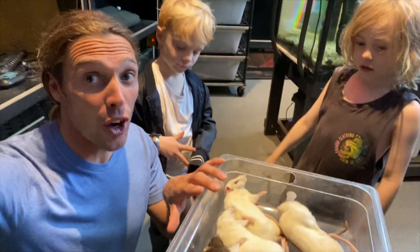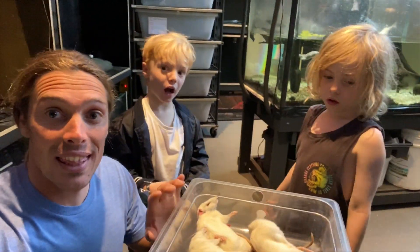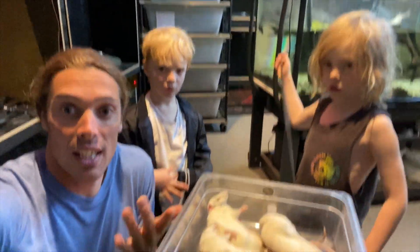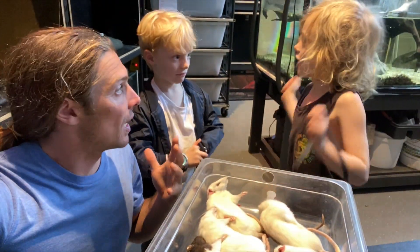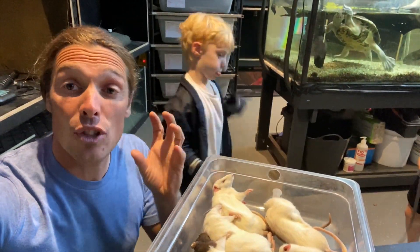These rats are not alive — they've been frozen and we've defrosted them now. Snakes are carnivores so they need to eat meat. They'll eat the whole animal — the fur, the bones — and they'll digest it all.